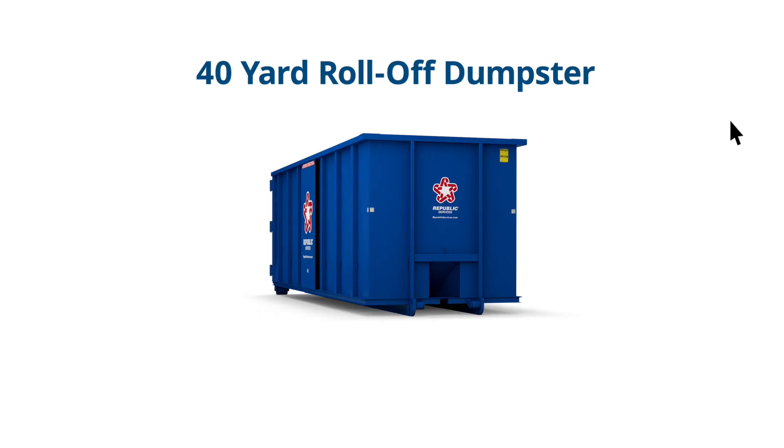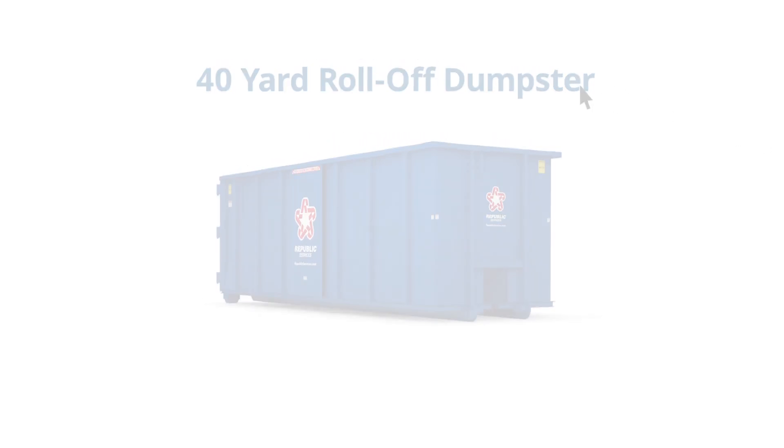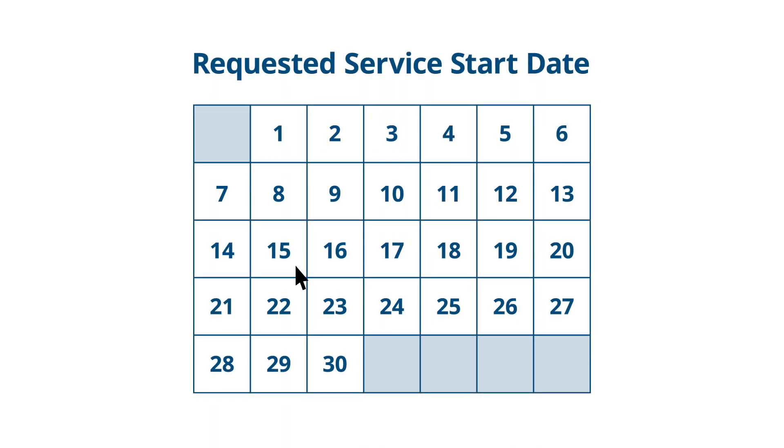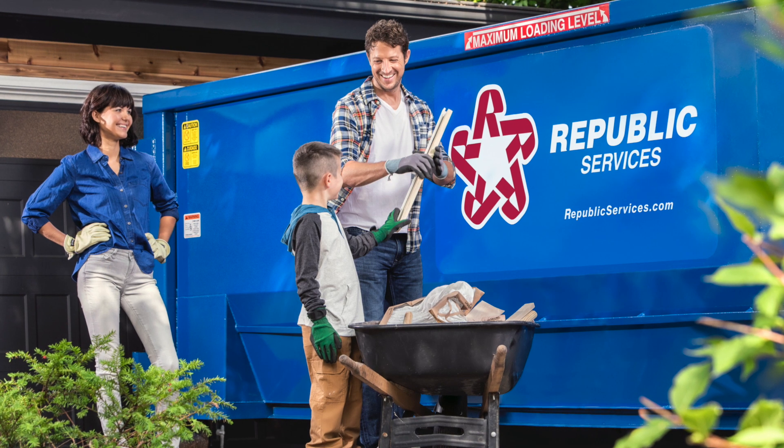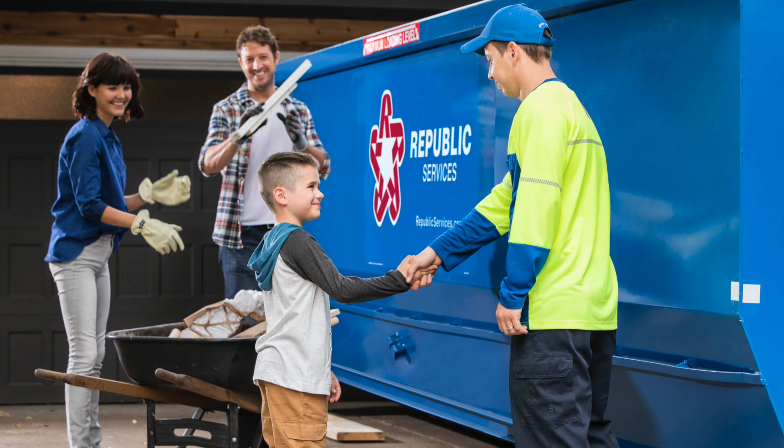To get started, choose the size and type of dumpster you need and schedule your service start date by going online or calling and speaking with a customer service representative. Your clean, odor-free dumpster will arrive on the next service day, or later if you choose.